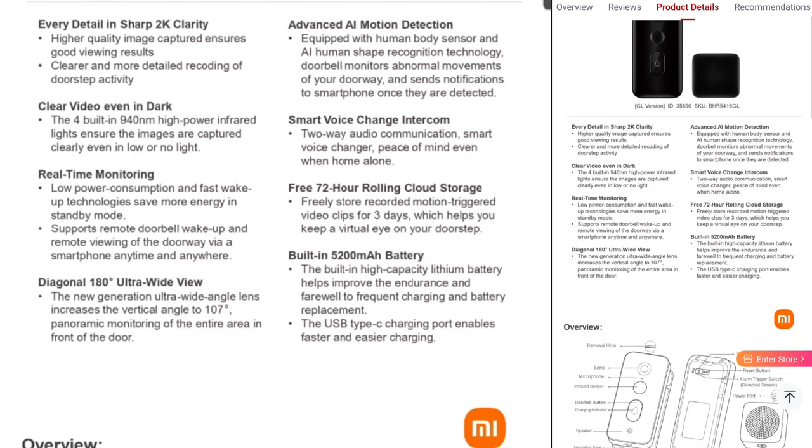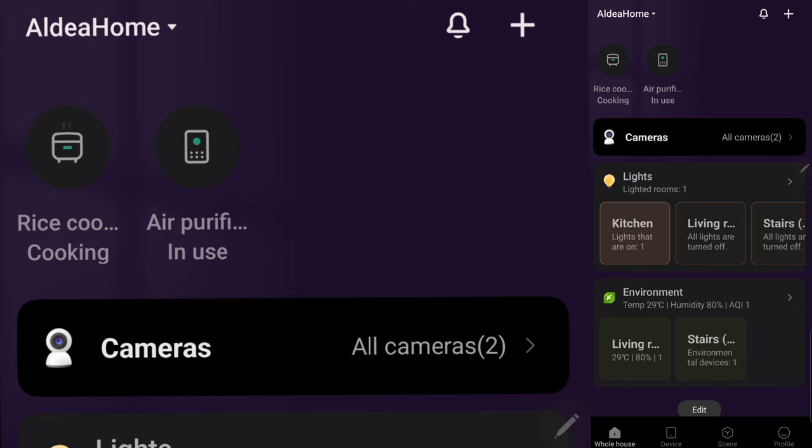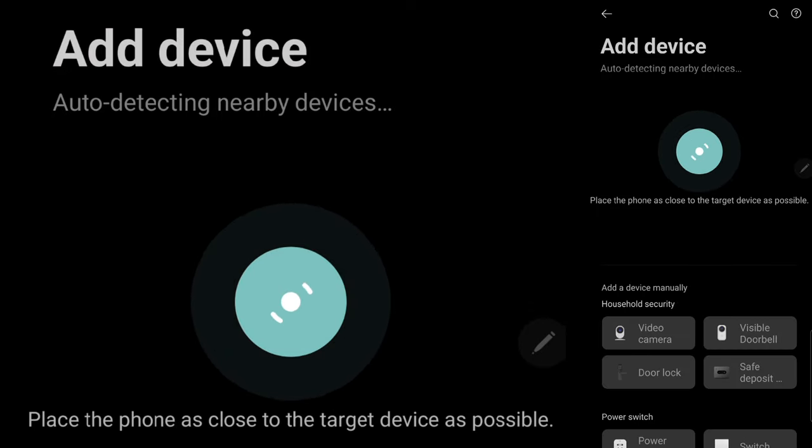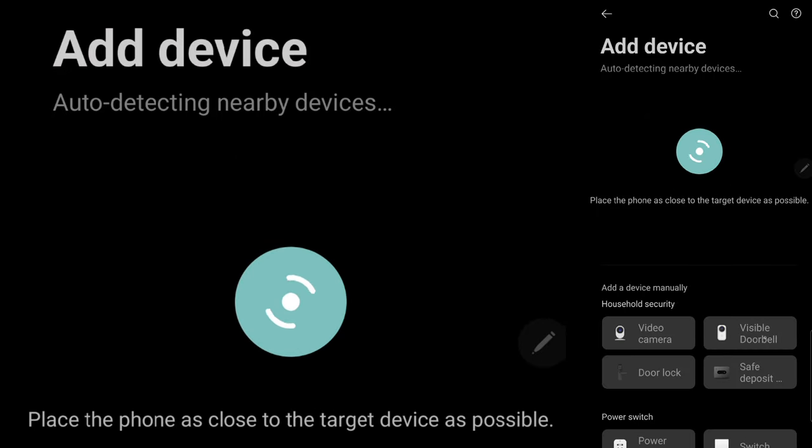I checked the features — it's the same features. If you want to know more about this, you can go back to my first video on the Xiaomi Doorbell 3. It's the same. The only difference is this one can be connected to the Singapore server.